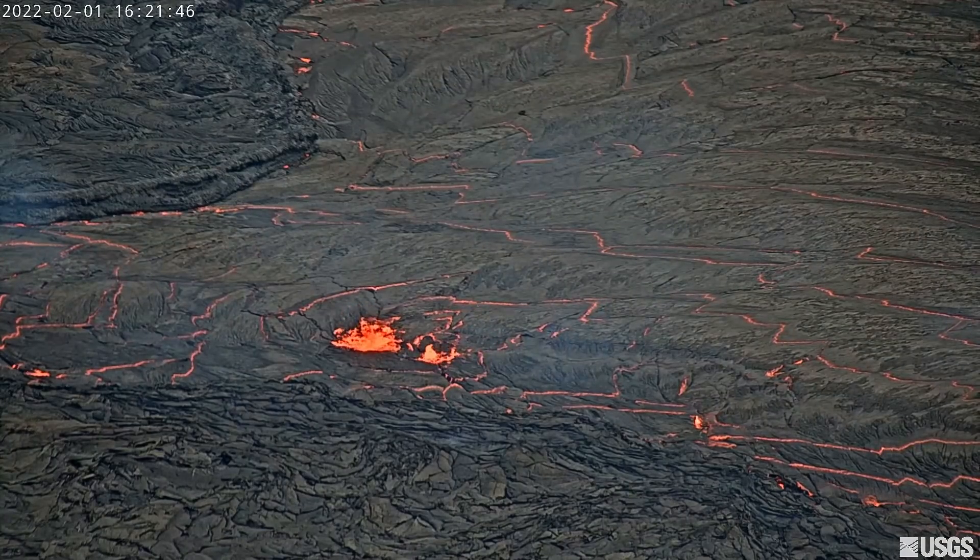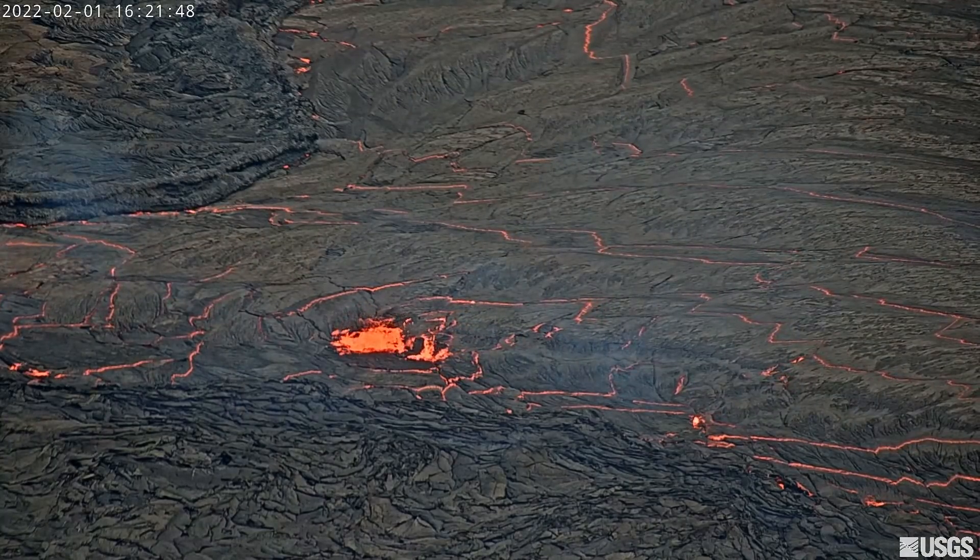The active portion of the lava lake has maintained a similar footprint over the last few weeks. There is a steep spatter cone in the eastern portion of the crater, which has recently produced vigorous spattering and small lava flows.